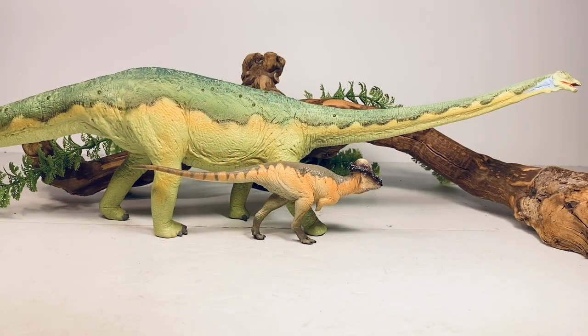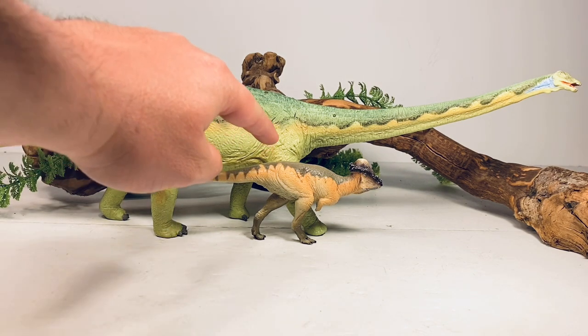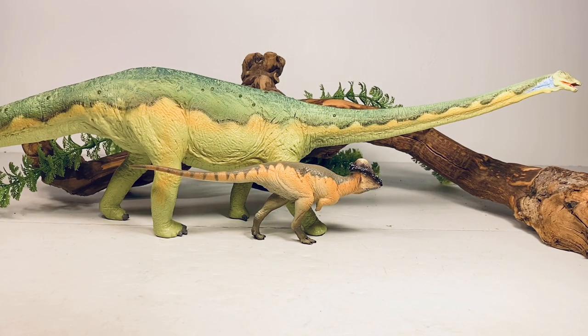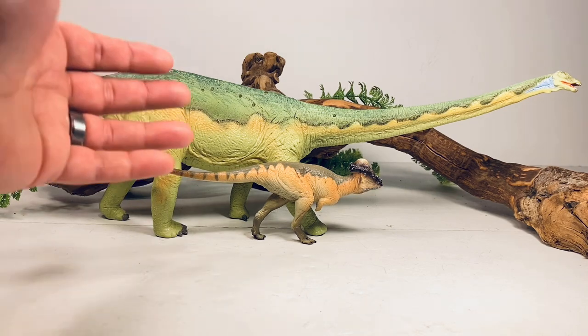Here's an odd comparison. Someone pointed out on Instagram when the promotional images of Austin came out that the color scheme looked very similar to the older Carnegie Collection Diplodocus. At the time I would have agreed, but now getting this figure in hand, it's more of an olive green color — much less bright than in the promotional images. I can definitely see where they're coming from, but it would have been kind of cool if it was like a weird homage to the Carnegie Diplodocus.